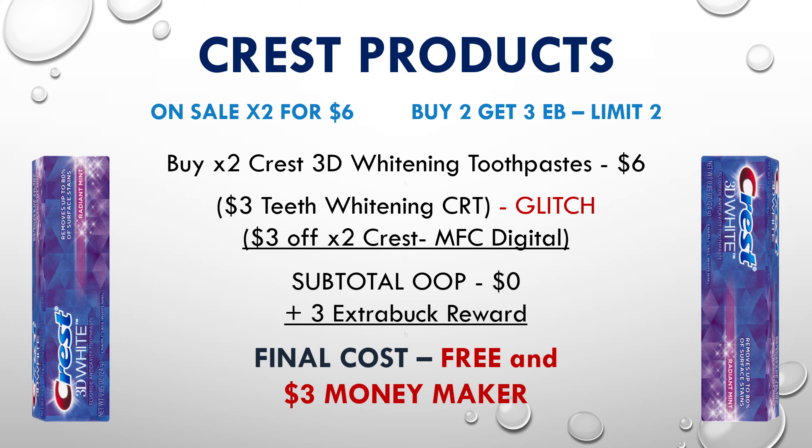Heads up — if you have two of those $3 off teeth whitening CRTs, go ahead and use both of them and this will be a $6 moneymaker for you. That $3 teeth whitening CRT is actually a glitch — it typically does not attach to this product, but it is for this week. You can verify that by going to CVS.com while logged into your CVS account and looking up the product, which will show all your eligible CRTs and digital coupons.